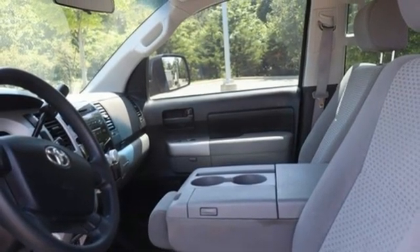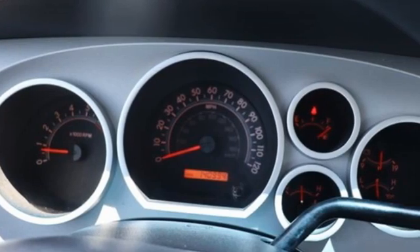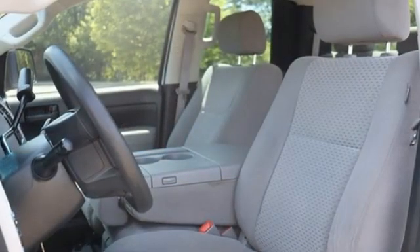The Car Connection proclaims, the Tundra bewilders with sheer equipment possibilities. Whatever the purpose, there's a Tundra for it.